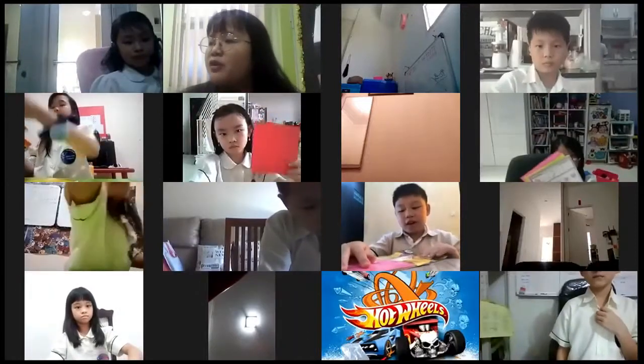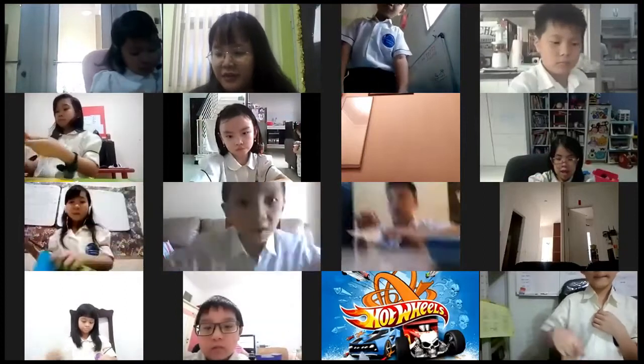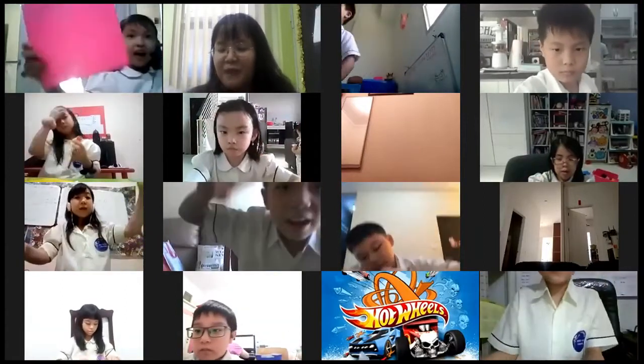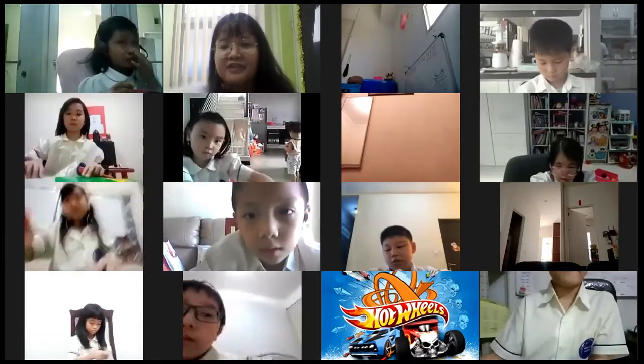I'm going to tell you what we are going to make today. Wait, wait, wait. I'm going to show off to you, because I have made this one in other classes.